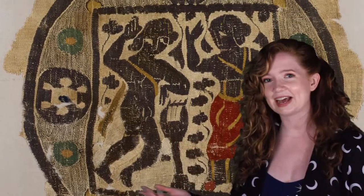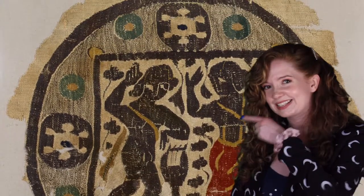Here is a piece from our collection that gets its colors from plants and animals. The yellow is saffron.